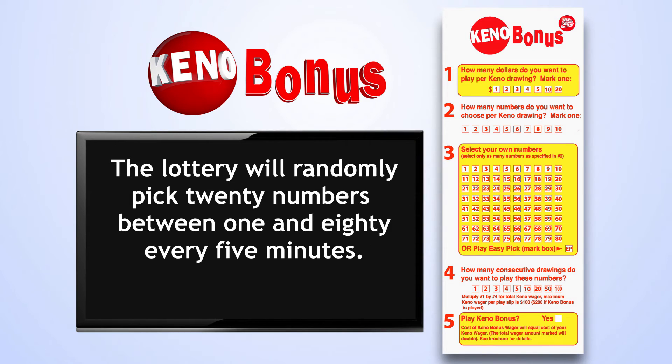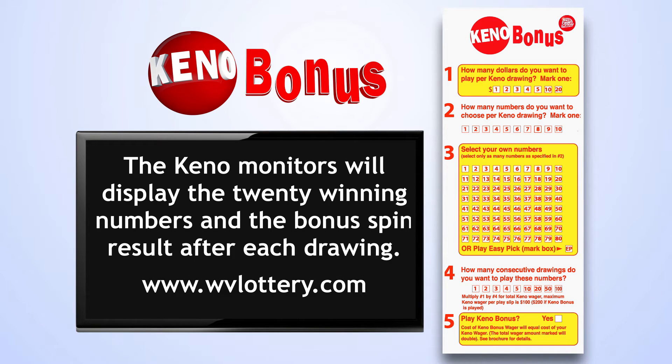The lottery will randomly pick 20 numbers between 1 and 80 every five minutes. The Keno monitors at the various West Virginia Lottery Keno locations will display the 20 winning numbers and the bonus spin result after each drawing. You can also check the numbers on the West Virginia Lottery website at www.wvlottery.com. Results are posted every 30 minutes.